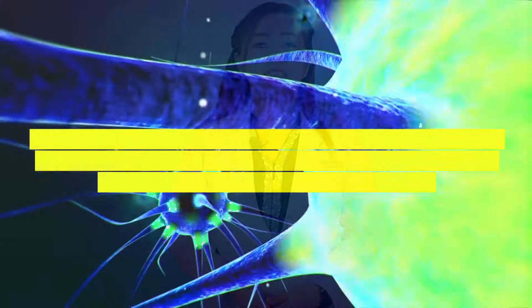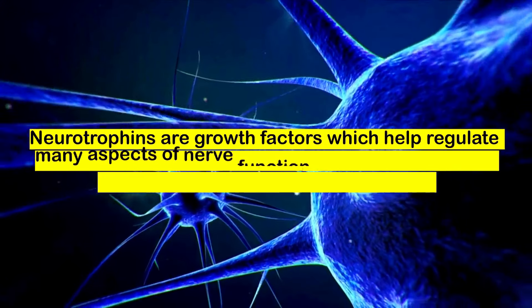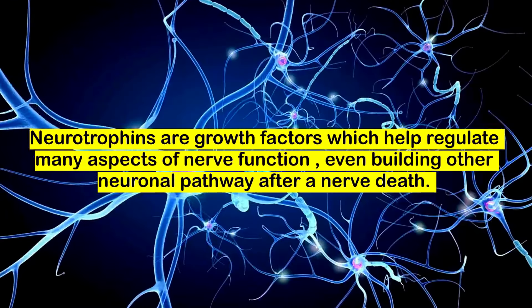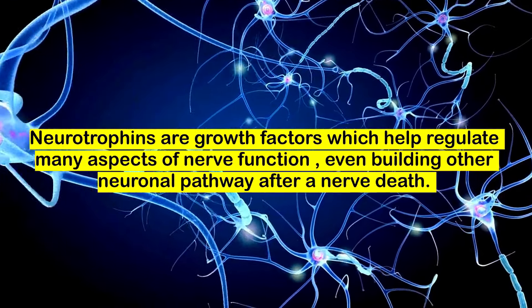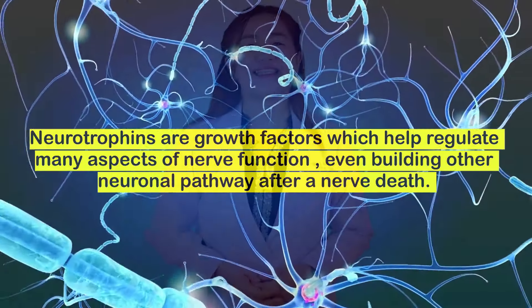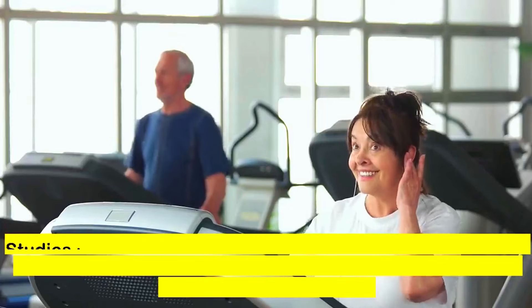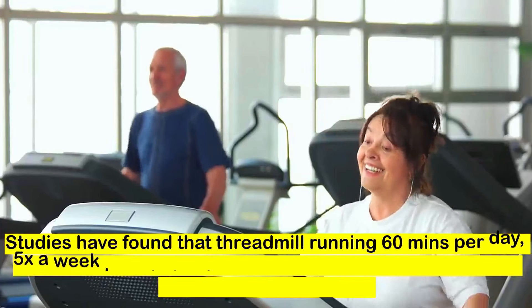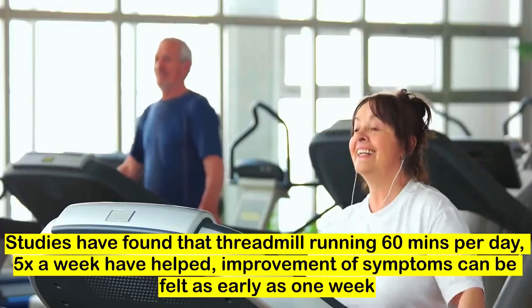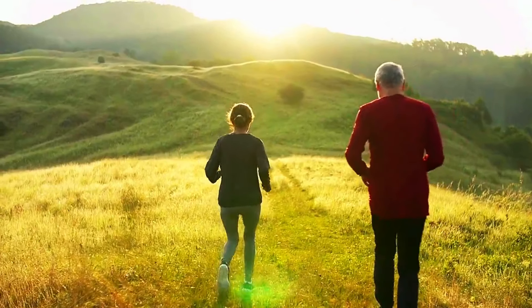The mechanism by which treadmill running helps with neuropathy is by decreasing inflammation in inflamed and damaged nerves. It has also been proven to help release neurotrophins — growth factors needed for nerve function, creating alternate pathways associated with nerve regeneration. 60 minutes of treadmill running five times a week has been proven to decrease symptoms of nerve damage. If you don't have a treadmill at home, running will do.